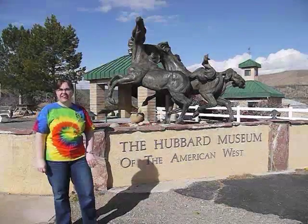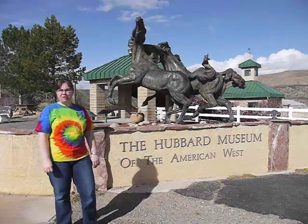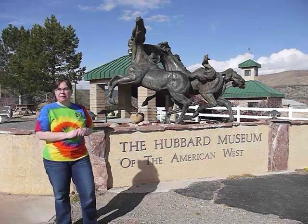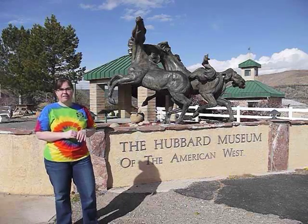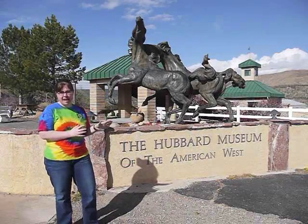Good morning, my name is Shannon Conley and I'm standing outside the Hubbard Museum of the American West in beautiful Ruidoso Downs, New Mexico. I grew up here and even though I now am a researcher living in Oklahoma, I always love to come back to the mountains. The Studio Art Quilt Associates is having their opening reception today for a fabulous collection of shows here at the museum.